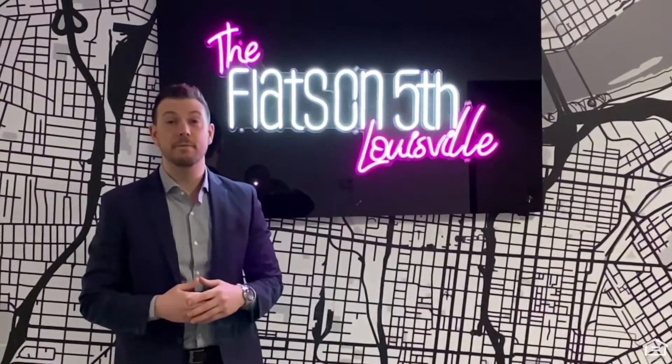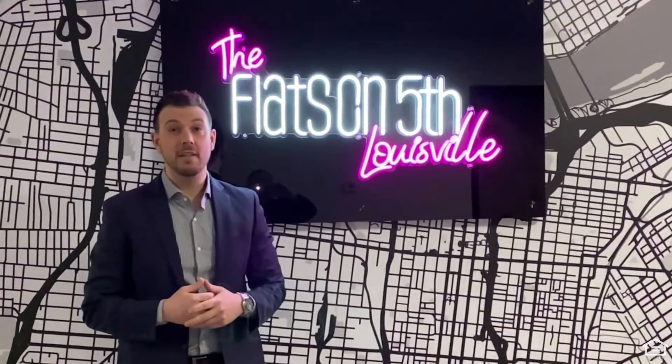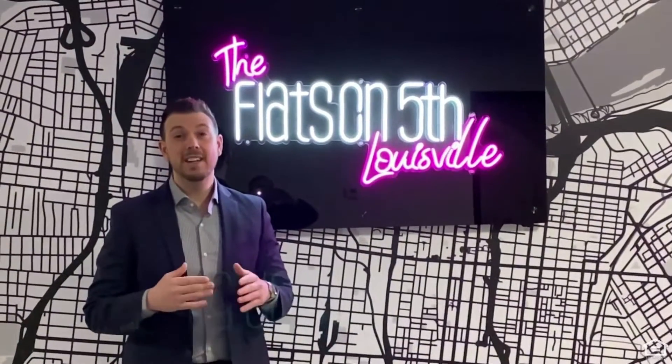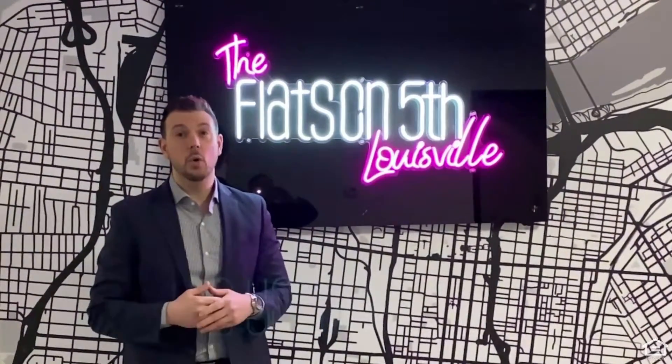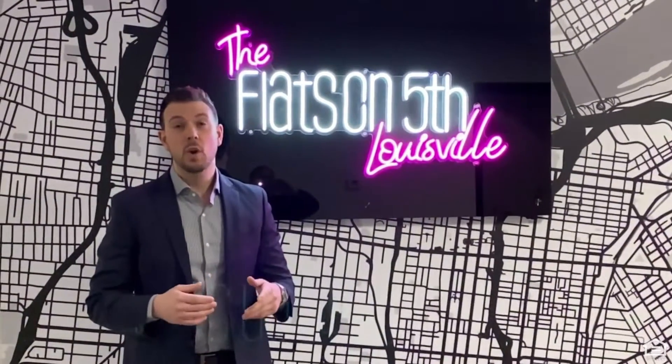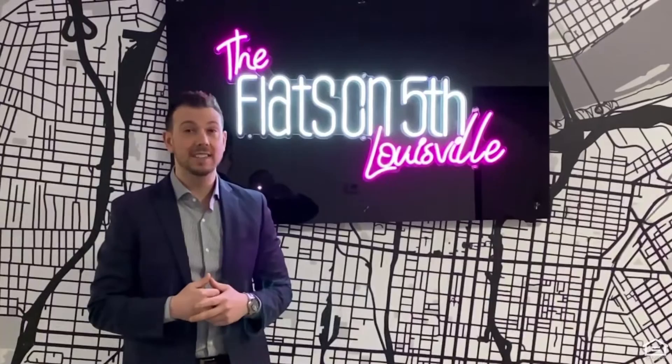Hey, I'm Matt from Flats on 5th, which is a newly renovated apartment community located in vibrant downtown Louisville on the corner of West Muhammad Ali Boulevard and 5th Street. We're offering open-floor concepts,